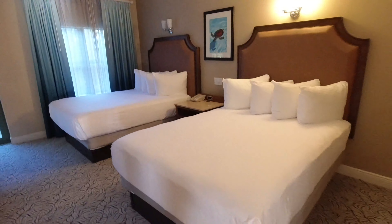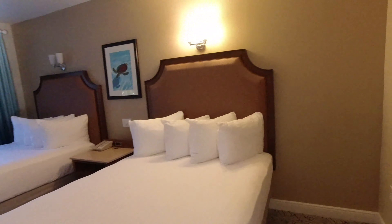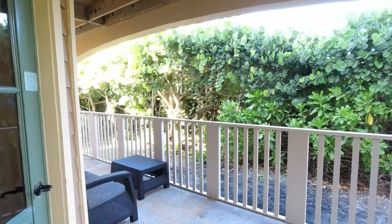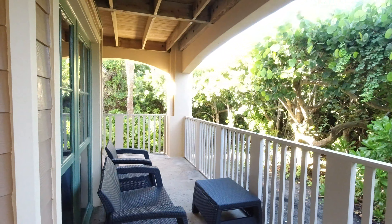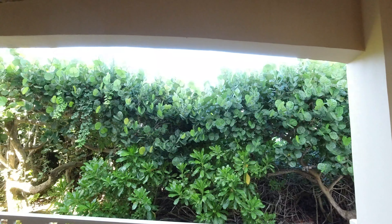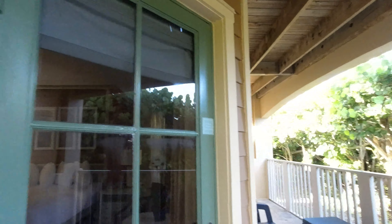The two other bedrooms are going to have two queen beds. They have their own bathroom and a little closet. Each bedroom also has access to the back patio. I'm hoping the camera picks up the ocean waves just on the other side of the sea grapes.